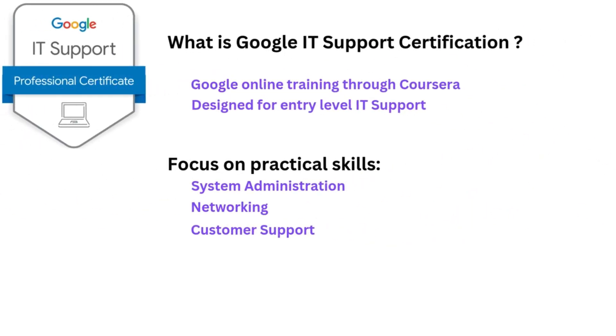What is the Google IT Support Certification? It's an online training program offered by Google through Coursera, designed to prepare learners for entry-level IT support roles. It focuses on practical skills like system administration, networking, and customer support.